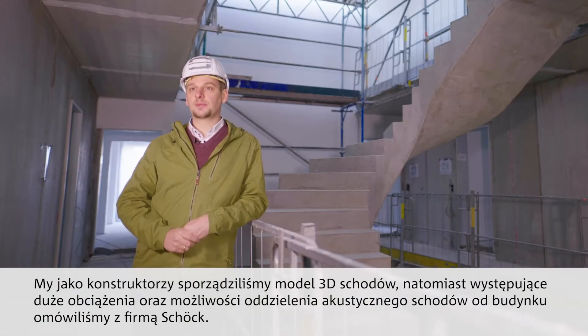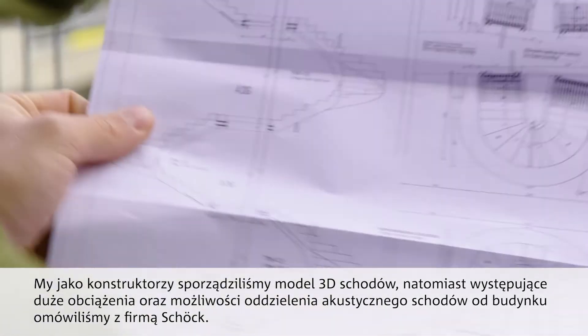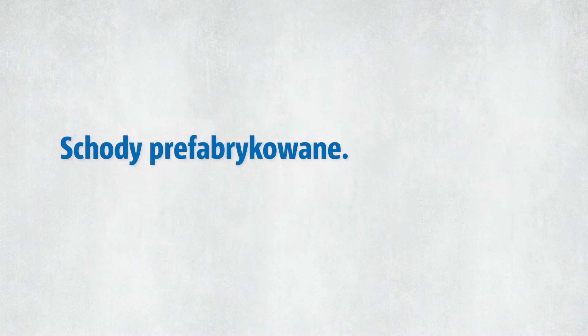We modeled the stair sculpture three-dimensionally at an early stage and together with the company Schöck, we analyzed the high-acting loads and tested the connection points where the stair sculpture was to be decoupled.